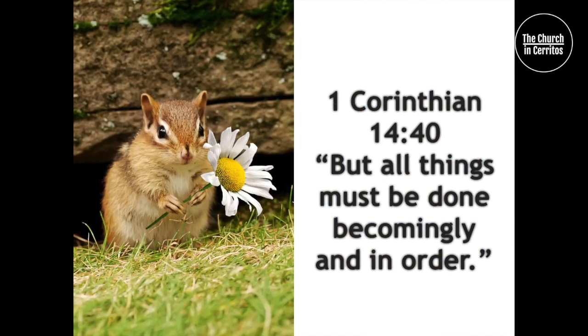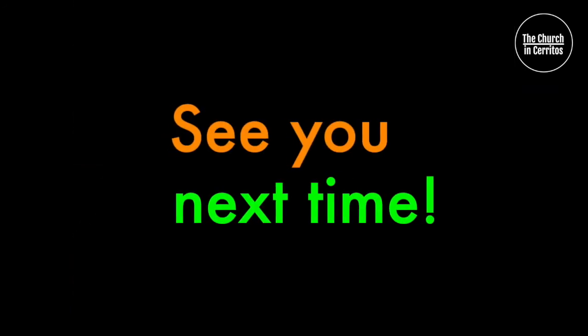1 Corinthians 14:40 — "But all things must be done becomingly and in order." Bye! See you next time!